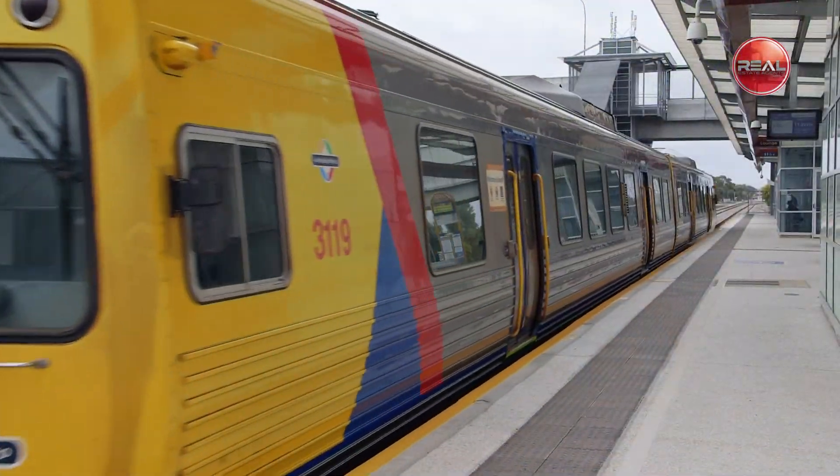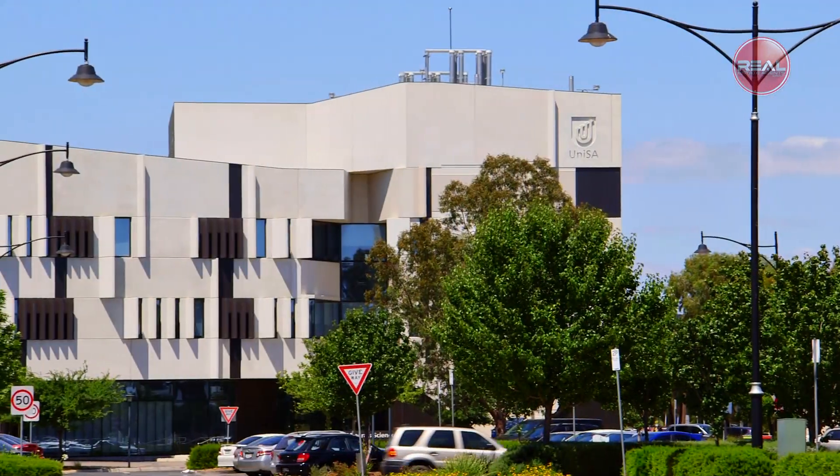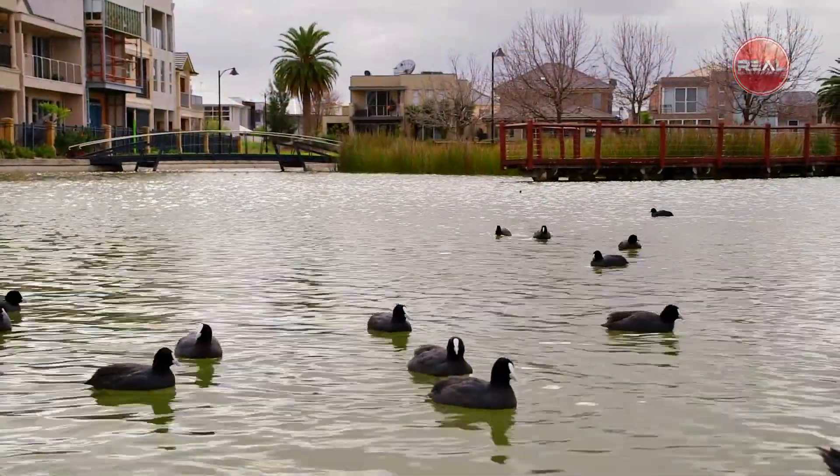So close to shopping, transport, cafes, restaurants and education, making this home a wonderful location in this exclusive estate.